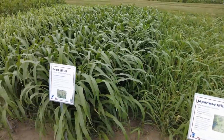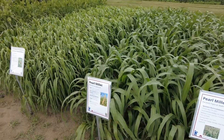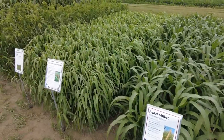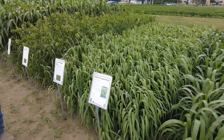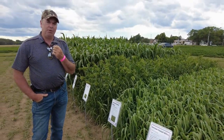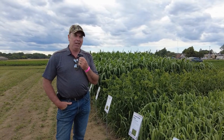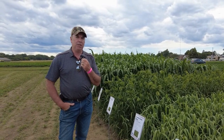Here we're looking at a variety of different millet varieties. Millets really fit into the mix well, particularly when we're looking for wet chop or grazing opportunities. Dry hay with millet can be pretty tough in Minnesota.